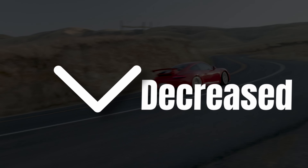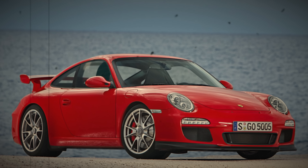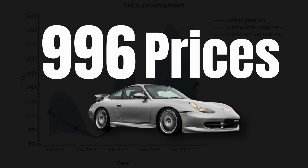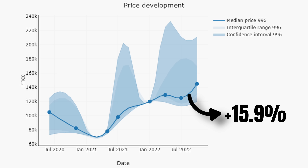Now let's have a look at the price trends. As mentioned, prices decreased for most GT3s, but this does not apply to the older generations, which appear to be relatively immune to the market trend that is turning down. Starting with the 996s and working up to the 992s, the price trend for the 996 is still quite strong — values increased by 15.9% between July and the end of October.